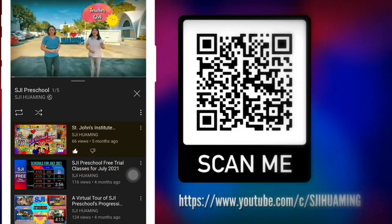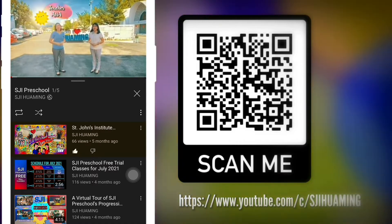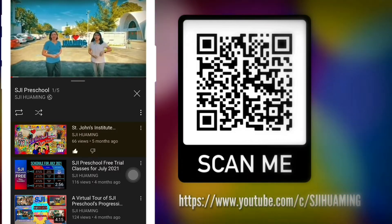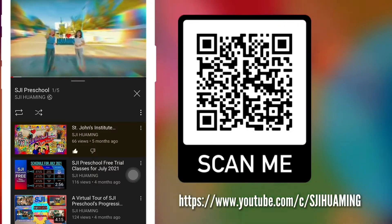Hi, I'm Teacher Jen from the SGI Preschool Main Campus. And I'm Teacher Anna from SGI North Point Campus. Allow us to take you for an exciting journey with SGI Preschool. Are you ready? Let's go!